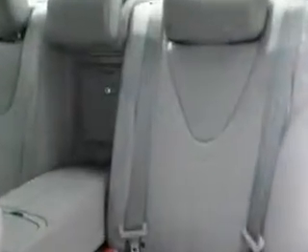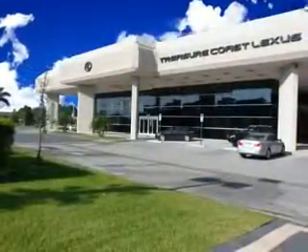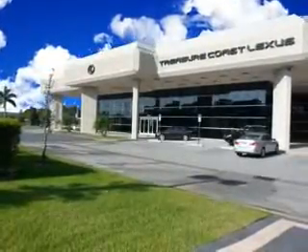See us at Treasure Coast Lexus today. Thank you for viewing this Treasure Coast Lexus vehicle video. As always, you are invited to experience the difference at Treasure Coast Lexus. Call, click, or come in and see all we have to offer.